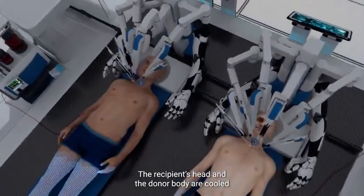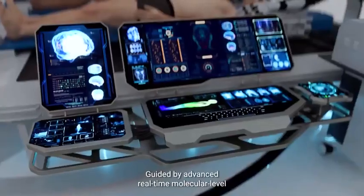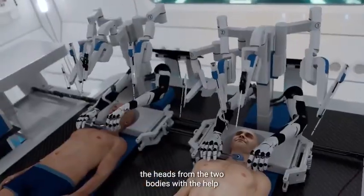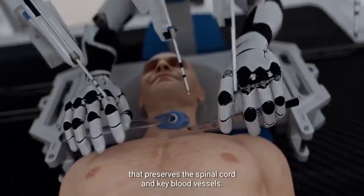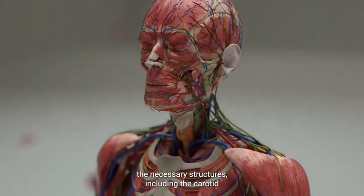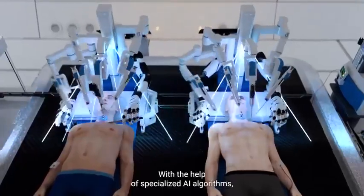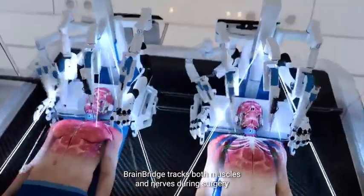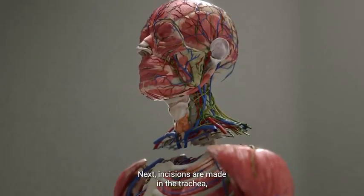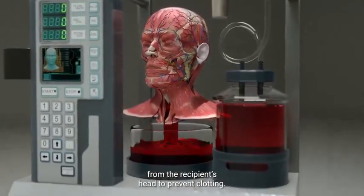The recipient's head and the donor body are cooled to approximately five degrees Celsius to reduce potential brain damage during the detachment. Guided by advanced real-time molecular level imaging systems, BrainBridge carefully separates the heads from the two bodies with a specialized surgical technique that preserves the spinal cord and key blood vessels. Deep incisions are carefully made around the neck to expose the necessary structures, including the carotid and vertebral arteries, jugular veins, and spine. With the help of specialized AI algorithms, BrainBridge tracks both muscles and nerves during surgery to facilitate seamless reattachment. Incisions are then made in the trachea, esophagus, veins, and arteries, and the blood is completely drained from the recipient's head to prevent clotting.